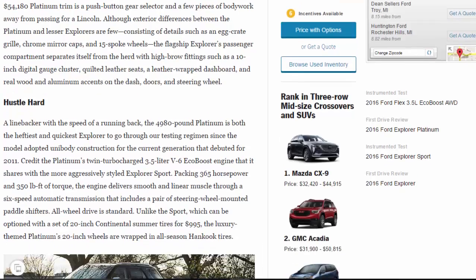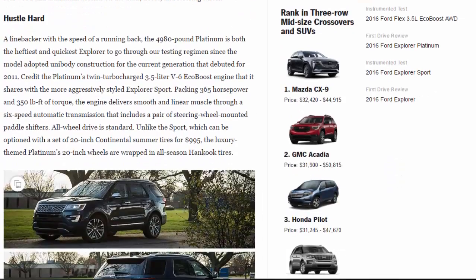Like a linebacker with the speed of a running back, the 4,980-pound Platinum is both the heftiest and quickest Explorer through our testing regimen since the model adopted unibody construction for the current generation that debuted for 2011. Credit the Platinum's twin-turbocharged 3.5-liter V6 EcoBoost engine, shared with the more aggressively styled Explorer Sport, packing 365 horsepower and 350 lb-ft of torque. The engine delivers smooth and linear muscle through a six-speed automatic transmission with paddle shifters.